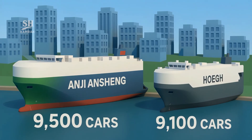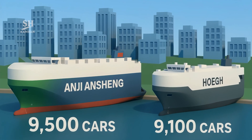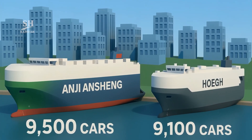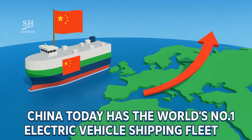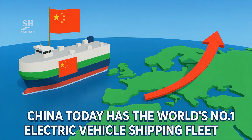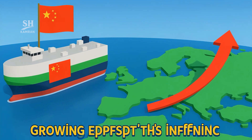Global rivals like Hoegh Norway carry 9,100 vehicles maximum. Anji Ansheng beats them by 200, taking the world's top spot. China now owns the largest EV shipping fleet worldwide, and rising exports are increasing China's EV share in European markets.